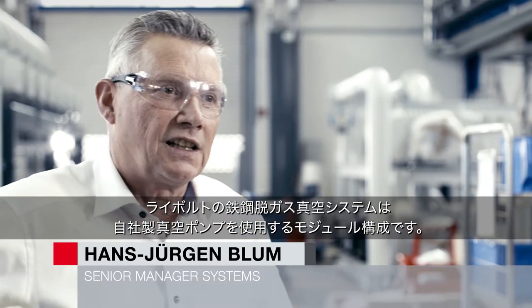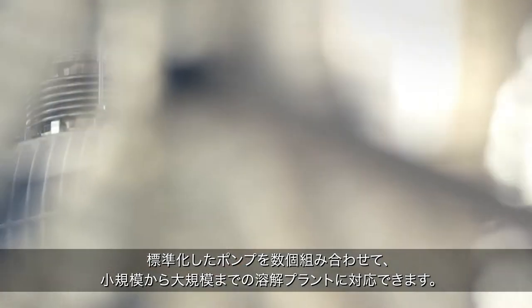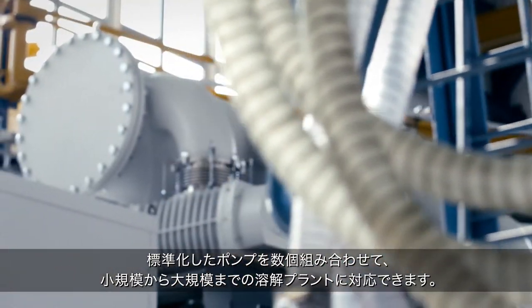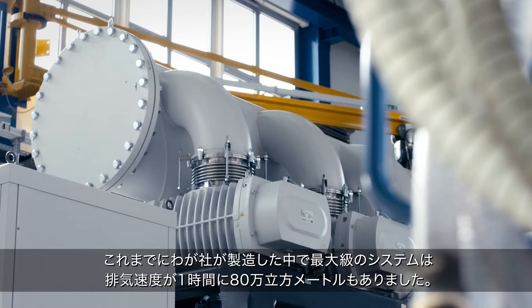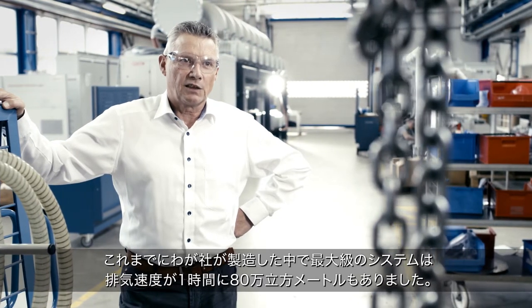Leybold steel degassing vacuum systems are based on a modular concept that uses our own vacuum pumps. By combining several of those standardized pumps, we can cater to any need, from small to very large melting plants. The largest system we've built so far has a pumping speed of 800,000 cubic meters.